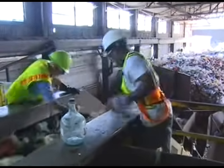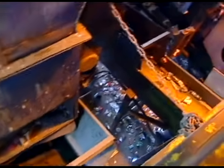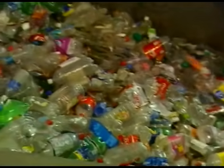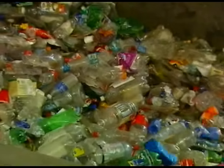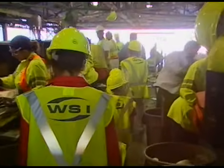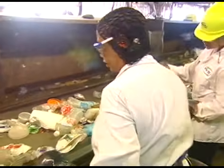As this trash makes its way through the sorting system, it will be divided into materials that are alike. These materials are all separated into groups. What is the same about these objects? They're all made of plastic. That's correct — they're all made of plastic. The recyclable plastic and cans are separated from the trash.